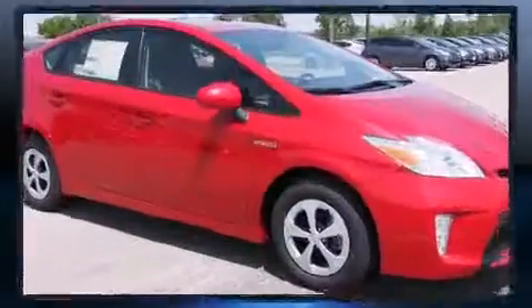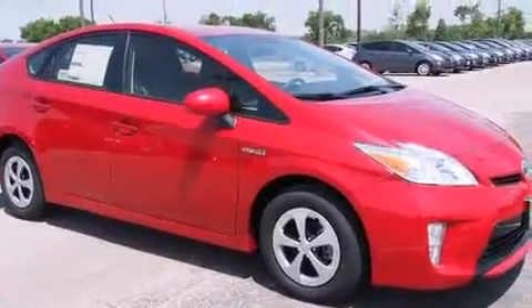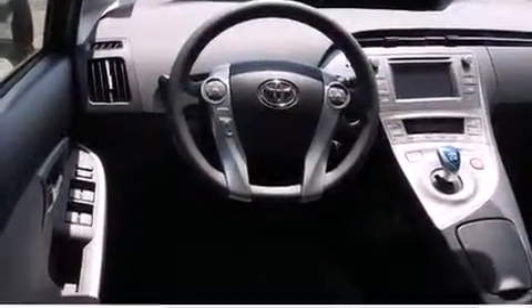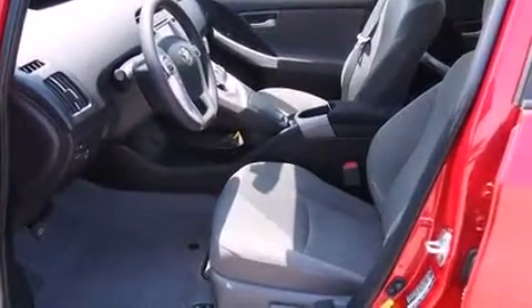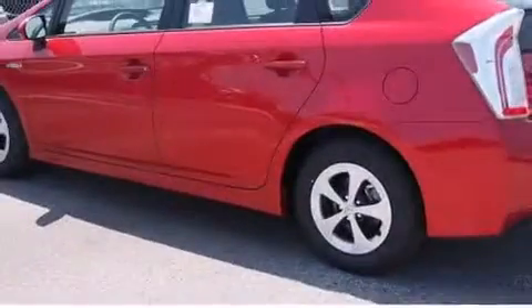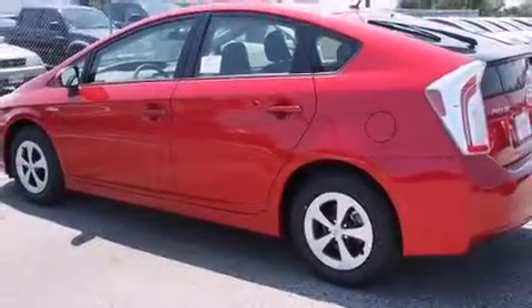Toyota ensures the safety and security of its passengers with equipment such as head curtain airbags, front side impact airbags, traction control, brake assist, anti-whiplash front head restraints, a panic alarm, and four-wheel disc brakes with ABS. Various mechanical systems are monitored by electronic stability control, keeping you on your intended path.